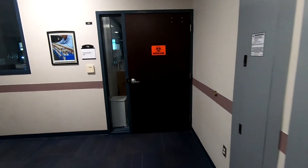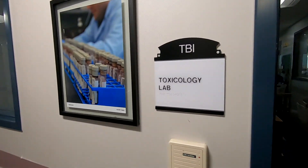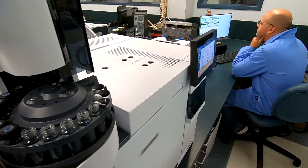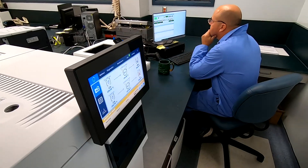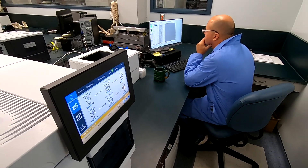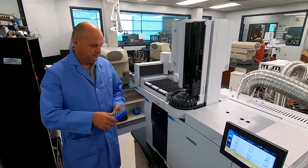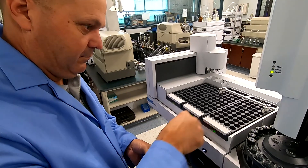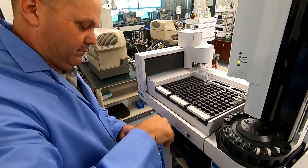Time now to round the corner for our final stop on the third floor: toxicology. The TBI toxicology unit assists with driving under the influence, motor vehicle accident, and medical examiner cases by looking for the presence of alcohol or drugs in the human body. Specifically, scientists work to determine any drugs that could potentially impair an individual's ability to operate a motor vehicle. Toxicology is always changing — if you think about all the new drugs that are coming out every day, this unit has to be able to adapt and make changes quickly.